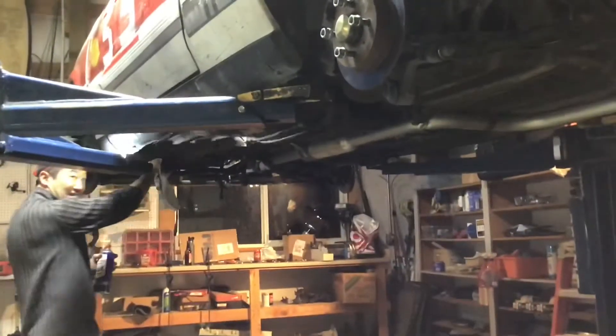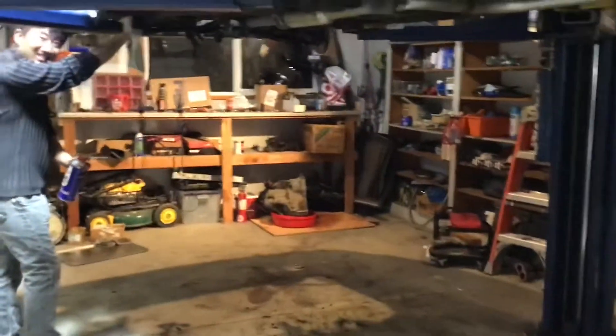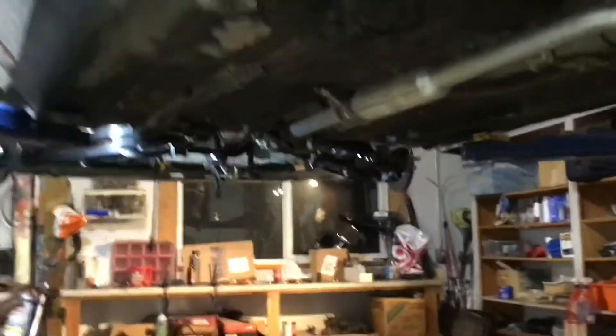Look, we got a Sam! Hey Sam, good to see you. Let's take a closer look. So there's a big hole underneath there where the motor used to be, and the transmission.